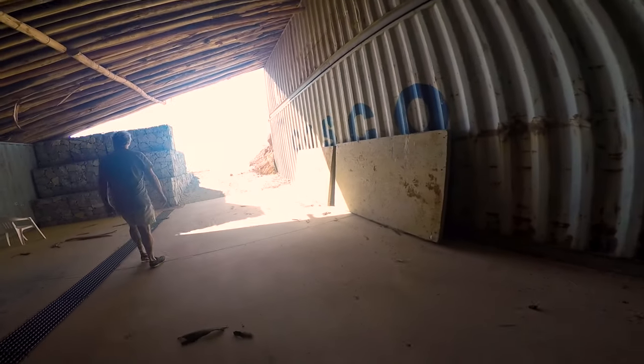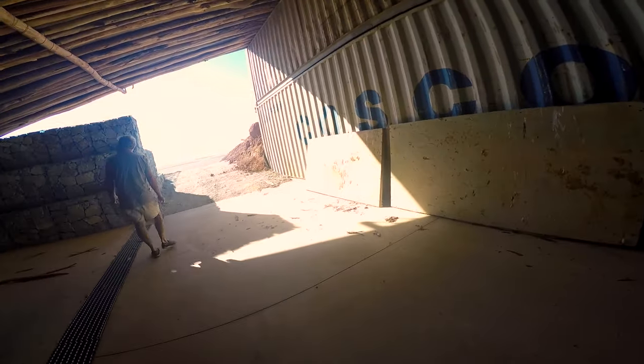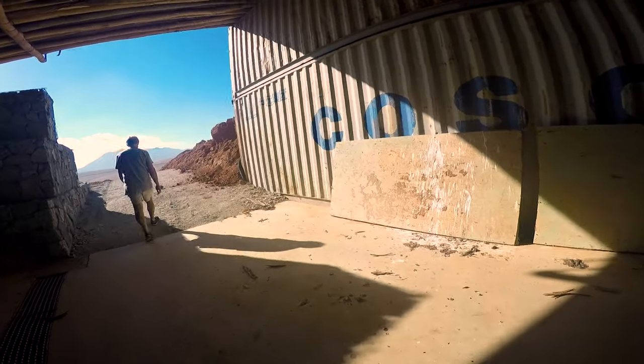I'm not supposed to say this, but from three rows of this plot of land comes the best red in South Africa according to the renowned Platter's Guide.